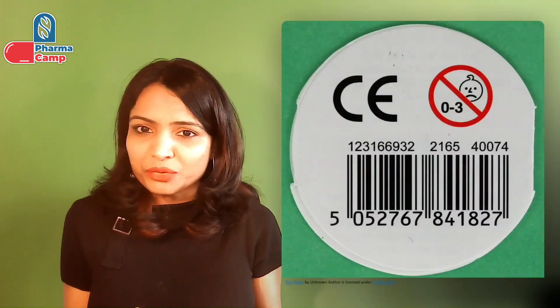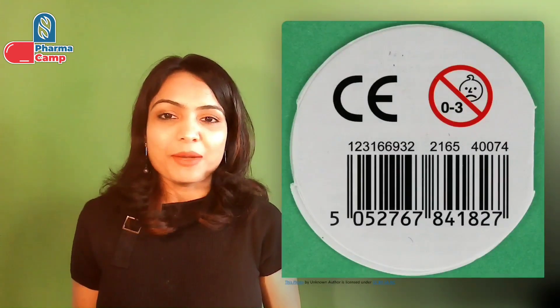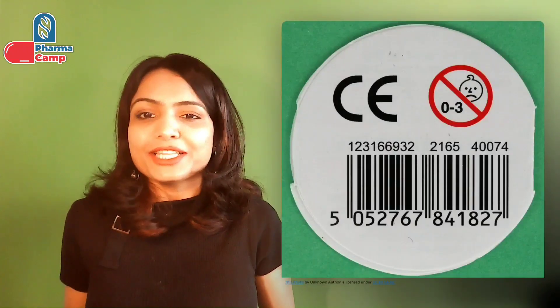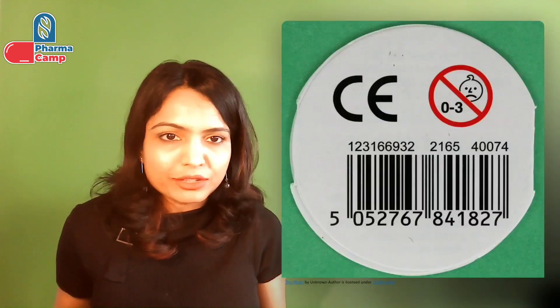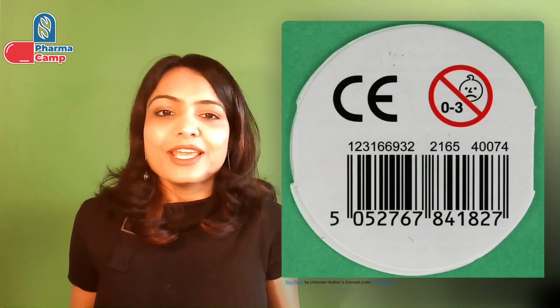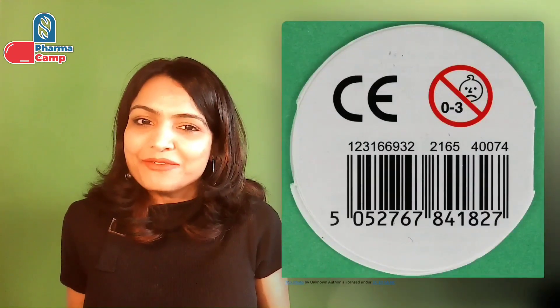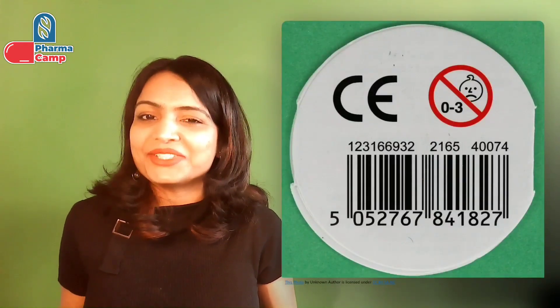You would have seen that medical devices sold in the EU have a CE mark affixed to them. This CE mark is also linked to the notified body assessment. The notified body checks if your medical device meets all the requirements specified in the medical device regulation. This process is called conformity assessment, in which the notified body verifies all your technical documentation, quality system, clinical evidences, and so on, based on which they provide an opinion on whether your product is compliant to the medical device regulation — and based on that, you can affix the CE mark on your device.